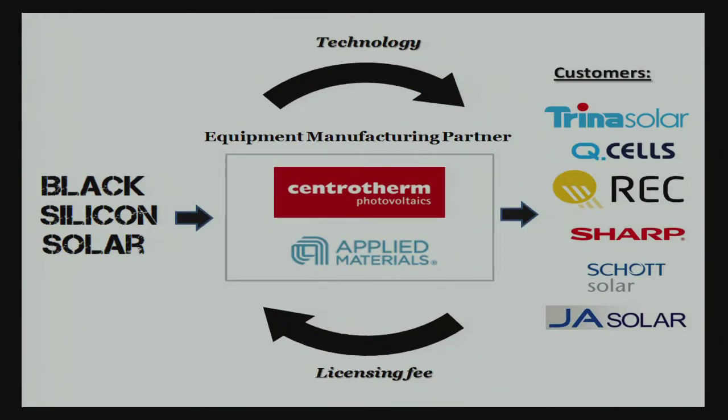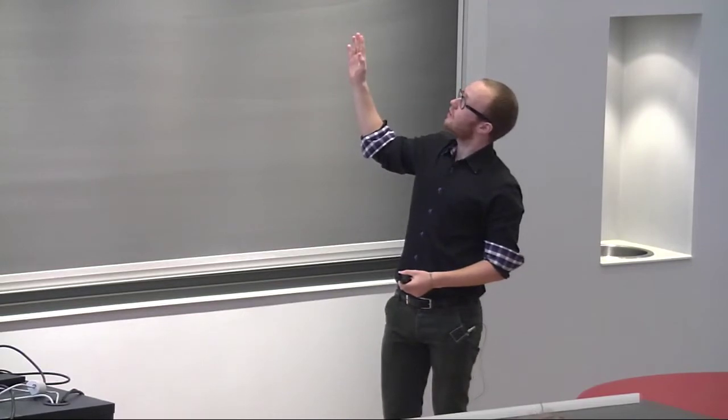The business model looks like this: Black Silicon Solar licenses the technology to large solar cell manufacturers. However, they're very hard to contact without prior relations, and to employ our technology they need equipment. The large equipment manufacturers in the middle — like Applied Materials in the US or Centrotherm in Germany — have the prior contacts and can supply the equipment. So we license the technology, they pay a licensing fee in return — a traditional licensing model.